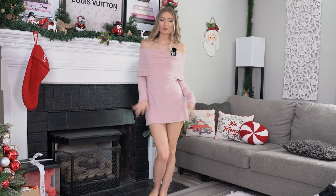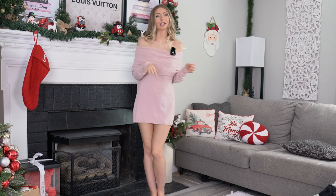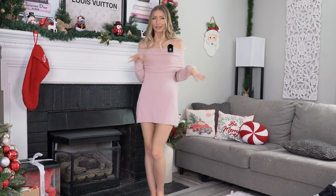Hello and welcome to my fashion try-on channel. Today we are going to be trying on different types of Christmas-themed stockings and socks, and just kind of stuff in that department.